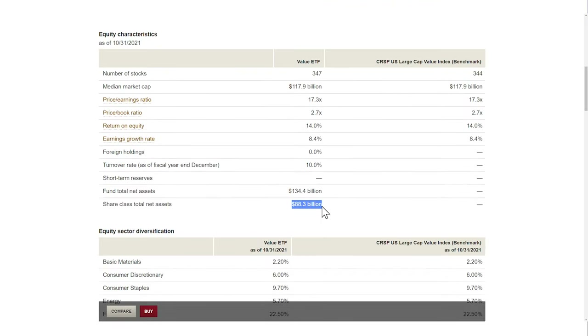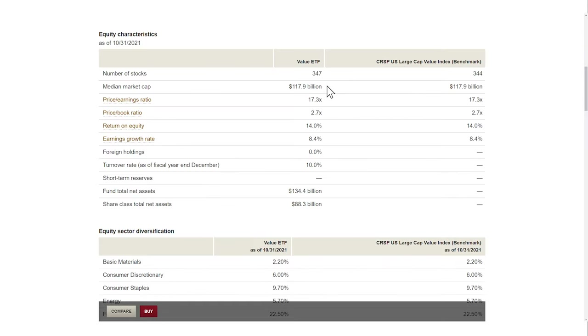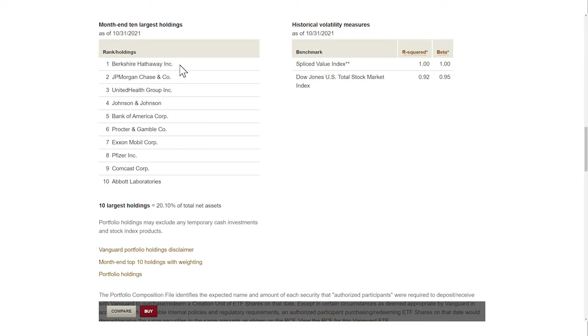This ETF has a fund size of $88 billion, which makes it not just the largest value ETF out there, but also puts it in the top 10 of the largest ETFs globally. A large fund size is important because it indicates how liquid a fund is. The VTV invests in 347 companies, which gives you nice diversification. In the top 10 holdings, you will find well-known companies like Berkshire, of course, and banks like JP Morgan and Bank of America. The top 10 holdings make up 20% of the fund, which is quite top-heavy.